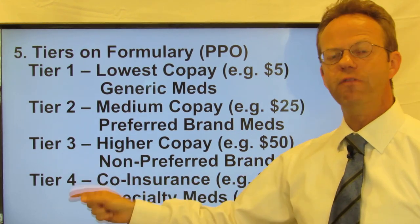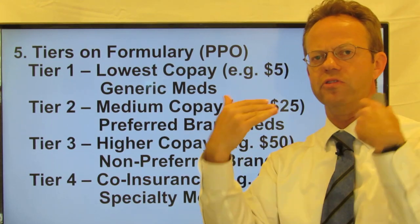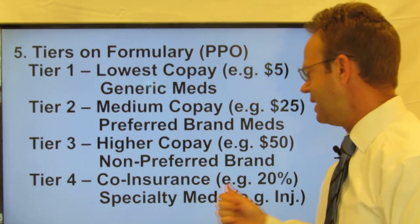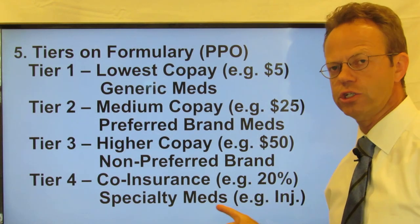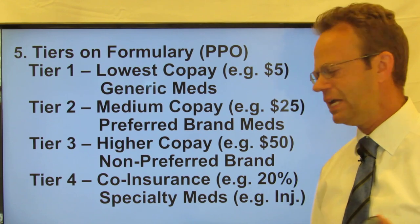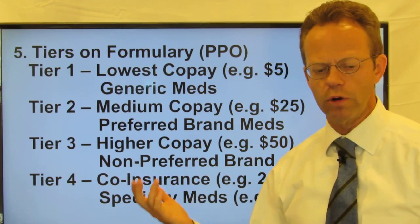And then lastly there's tier four, where there's not a copay but rather coinsurance — in other words, a percentage of the overall cost of the medication, typically around 20% coinsurance. That's typically for specialty medications, and oftentimes those are medications that need to be injected, like Humira for rheumatoid arthritis.